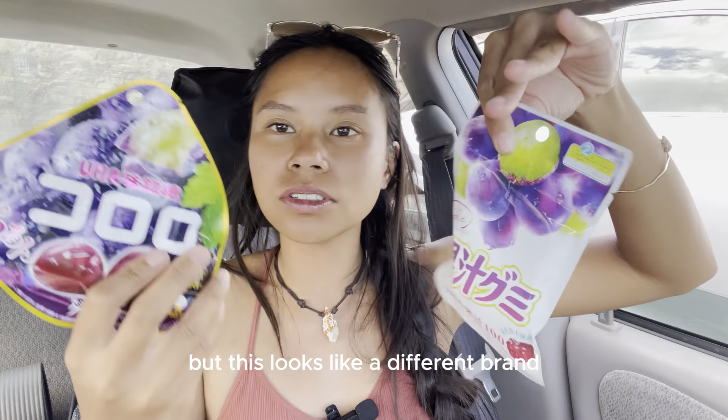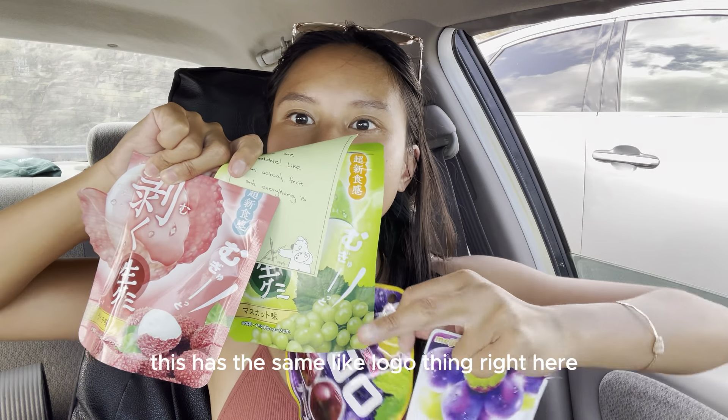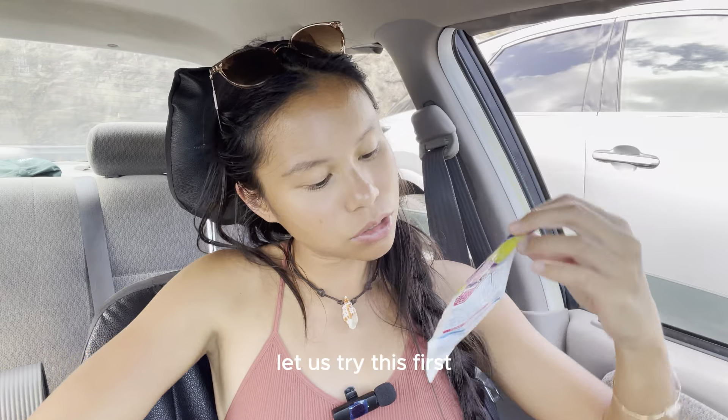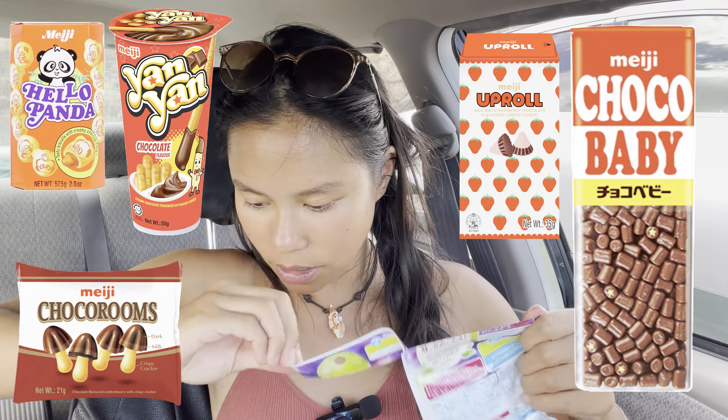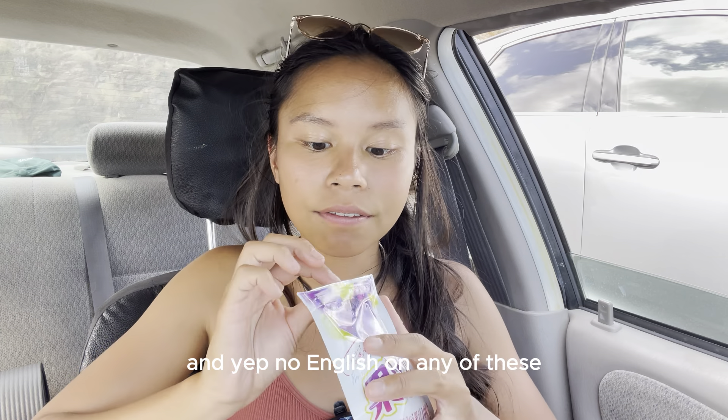And she also got — these look both like grape, but this looks like a different brand. These two look different; these two look similar. This has the same logo right here. Let us try this first. Manji — I know that brand. They make all the best candies. There is the green grape and this is the purple grape, and no English on any of these.